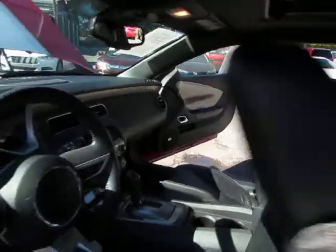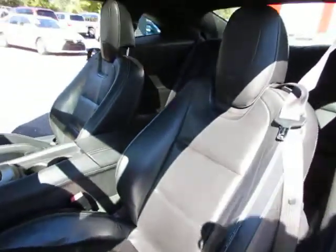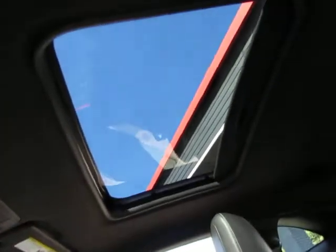Loaded. Black leather interior. Let's take a look at the back seats — very well taken care of. Power seat on both sides, power sunroof.